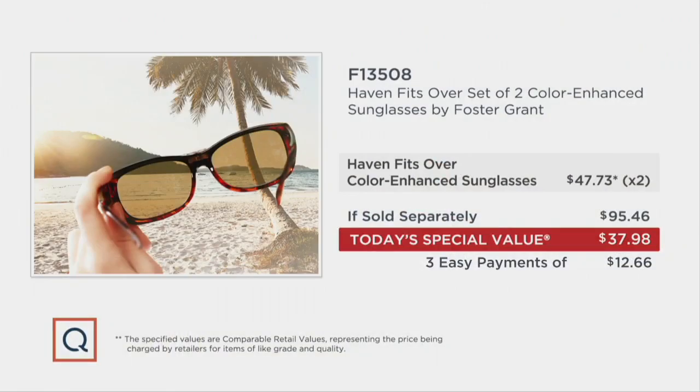We are now well past the value of drugstore shades, but don't call these drugstore shades. At $95.46 retail value, we slash that down to less than $38 on three easy monthly payments of $12.66. The only choice to make, therefore, is your color choice.